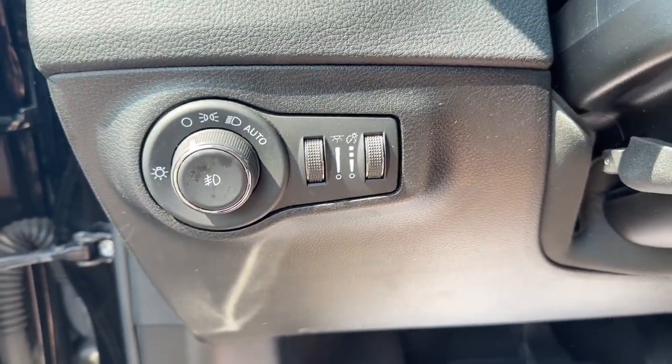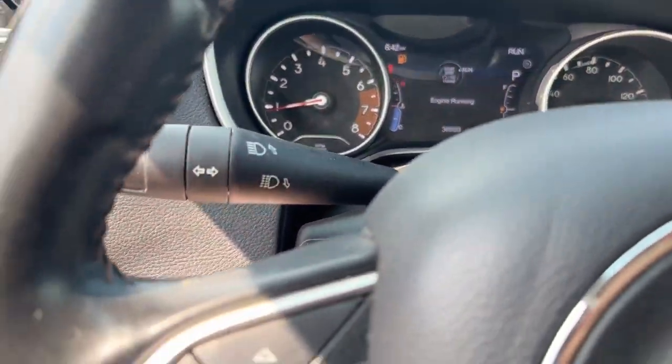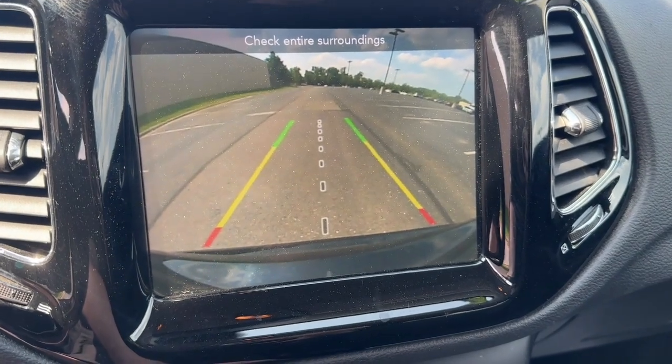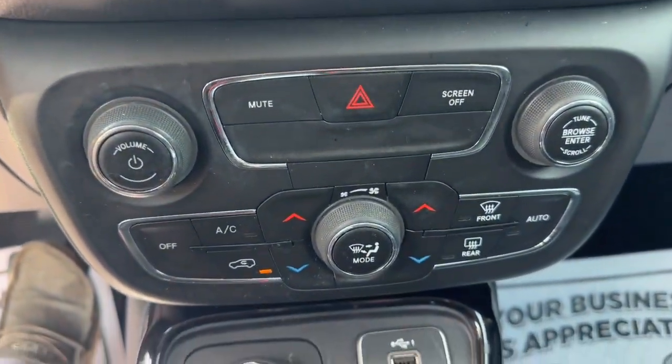The following are some of this vehicle's highlighted options: heated steering wheel, Apple CarPlay and Android Auto, keyless entry, fog lamps, heated mirrors, satellite radio, backup camera, electronic stability control, aluminum wheels, and heated front seat.